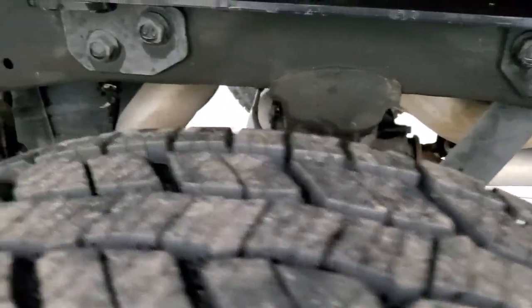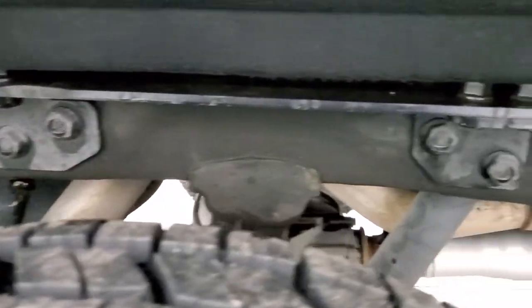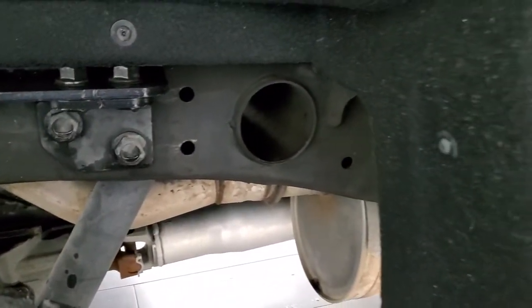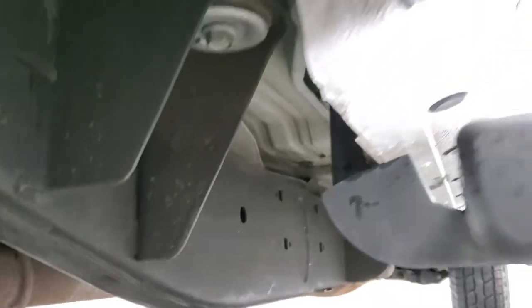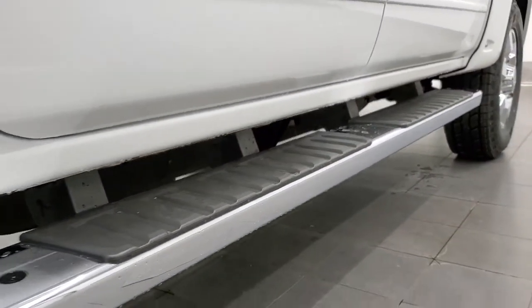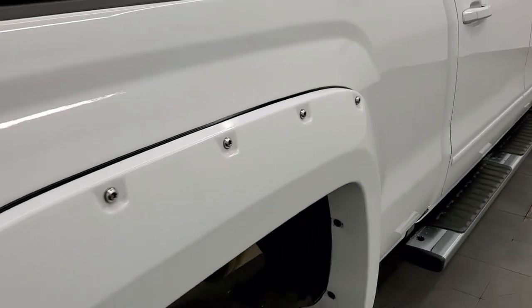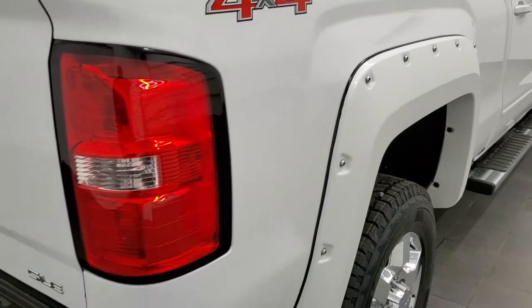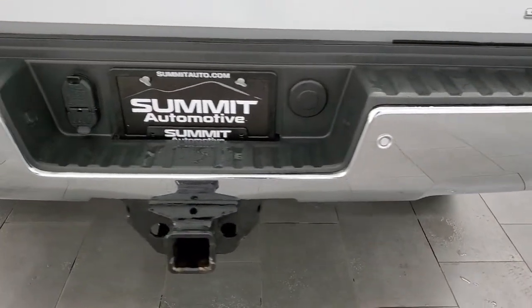The back tires are brand new as well, and once again there is that clean New Mexico frame with no corrosion, all the way underneath. Cab corners and lower rockers are in excellent shape, it does come with the factory chrome step bars. The driver side and passenger side box looks pretty good, and the rear bumper is in great shape with no dents or dings.